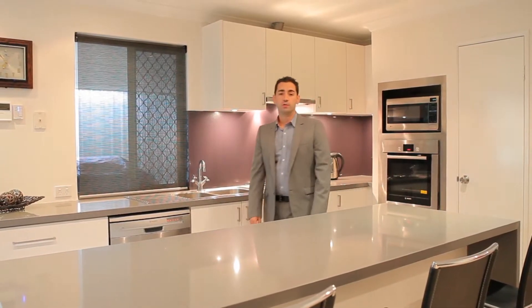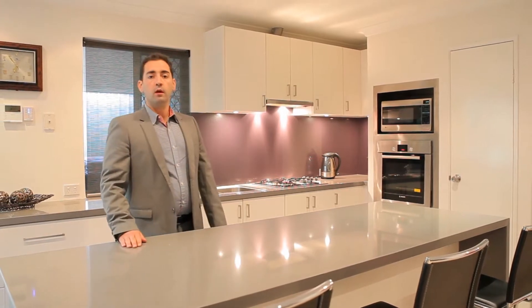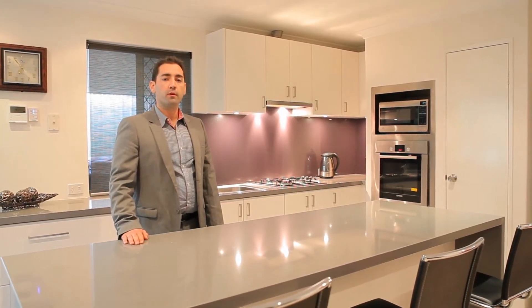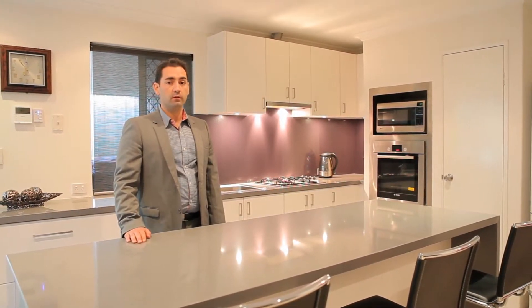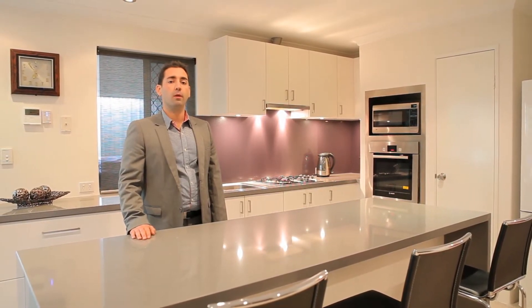Hi, I'm David Palermo from Professionals Victoria Park and this is 51A Bishopsgate Street Carlisle. This is a three bedroom, one bathroom, 1990 street-fronted villa with renovated kitchen which includes stone benchtops and stainless steel appliances.